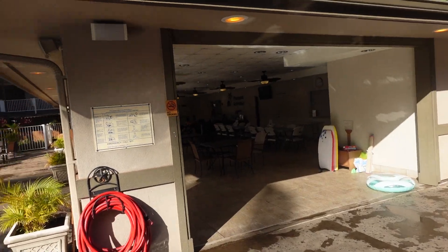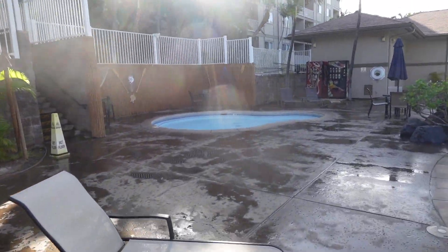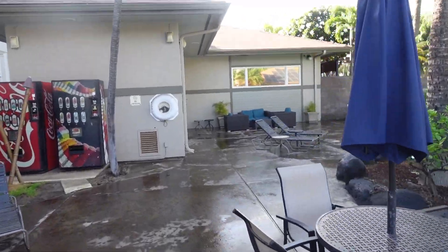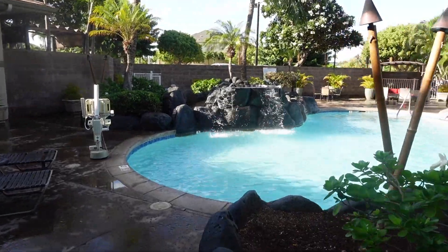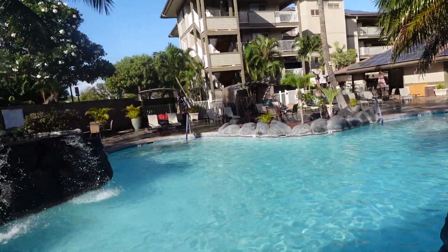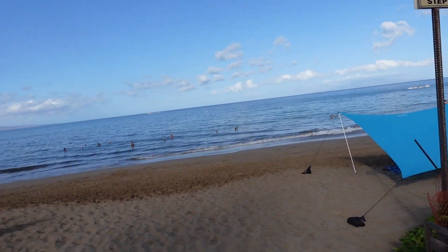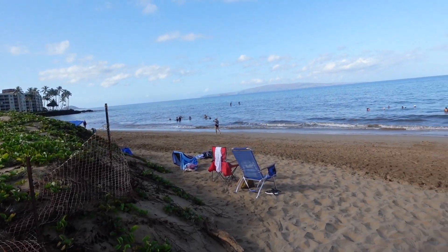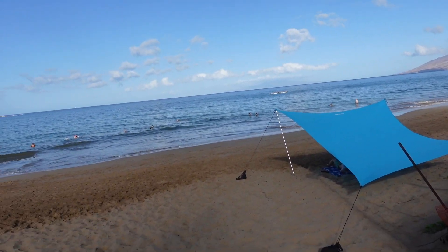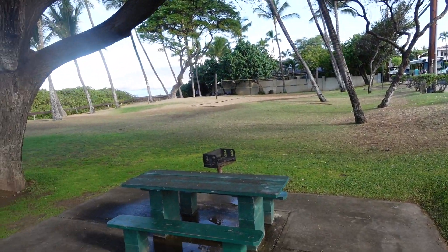They also have an activity center here as well as a large pool. I'll walk around to show you the pool — it has a nice little waterfall, places with shade to sit, and it's quite a nice pool. Here's the beach right by the Worldmark — nice, relaxing, gently rolling surf. You can see the Worldmark right across the street, and there's beach volleyball nearby as well.